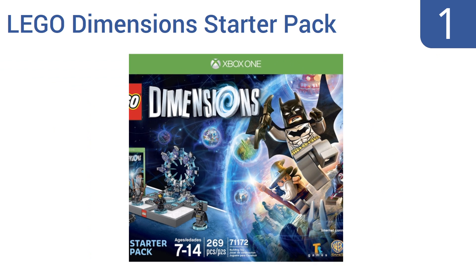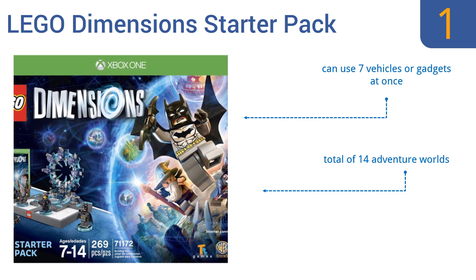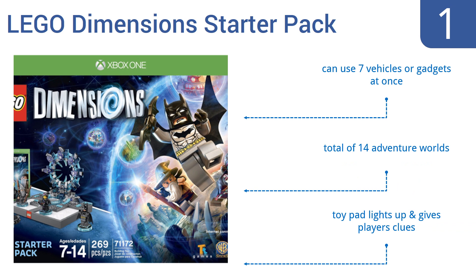Taking the top spot on our list, the LEGO Dimensions Starter Pack brings together characters from some of the most popular dimensions like Batman and Harry Potter to join forces in worlds outside their own. You can also expand the package to include some of your other favorite brands. You can use seven vehicles or gadgets at once in a total of 14 adventure worlds, and the toy pad lights up and gives players clues.